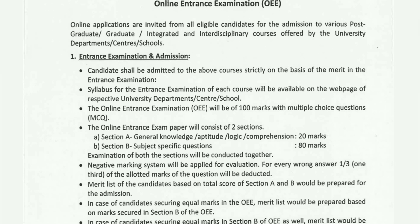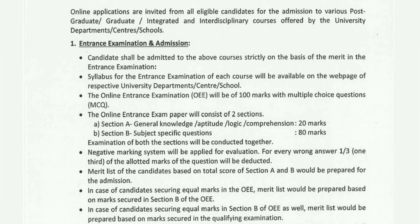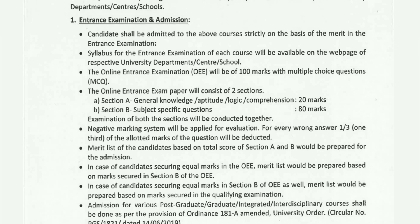It is a 100-marks exam. In Section A, there are 20 questions on logical and general aptitude, worth 20 marks. In Section B, there are 80 subject-specific questions — subjects include Mathematics, Chemistry, Physics, and Botany — making a total of 80 + 20 = 100 marks. For a wrong answer, there is negative marking of minus one-third (–1/3) per question.